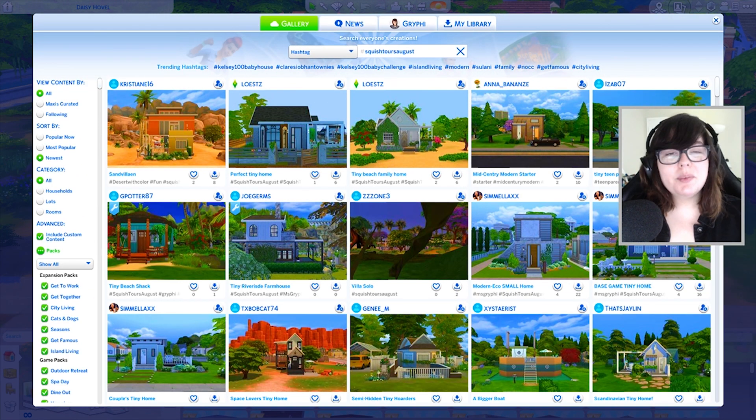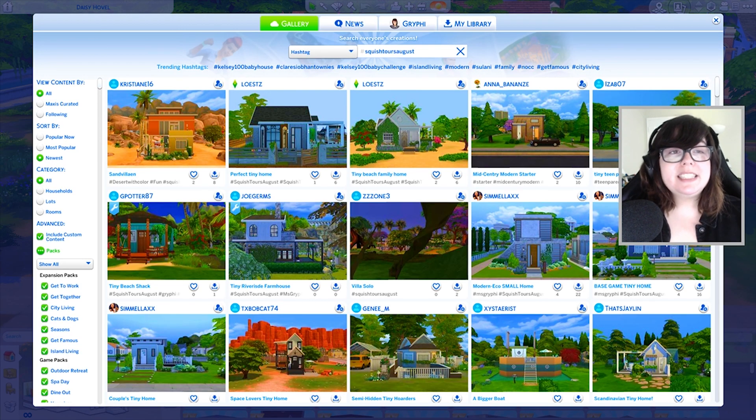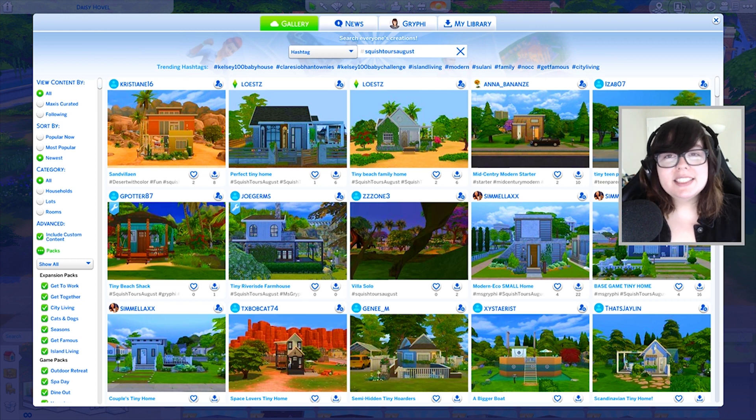Hey guys, it is Sonia and welcome back to the channel and welcome to the first installment of Squish Tours. A couple of weeks ago I announced that I was going to be doing monthly tours of various tiny houses. You guys could submit — the very first one didn't have any specific rules or themes or anything, I just wanted to get started and see what creative juices were flowing with you guys.